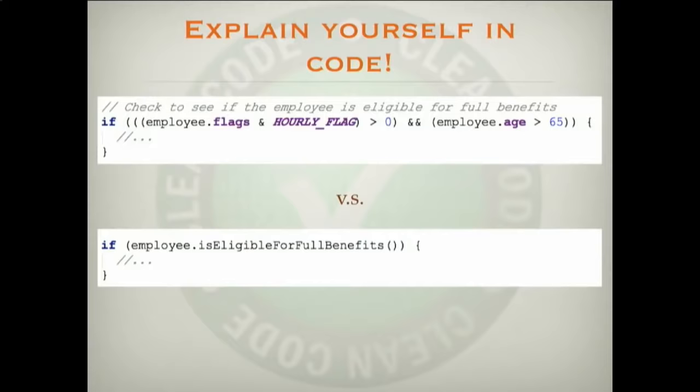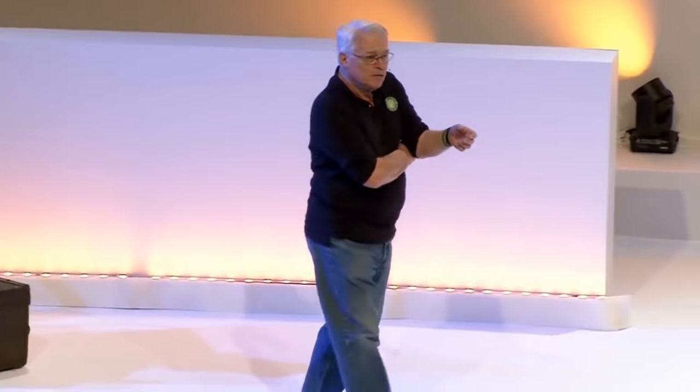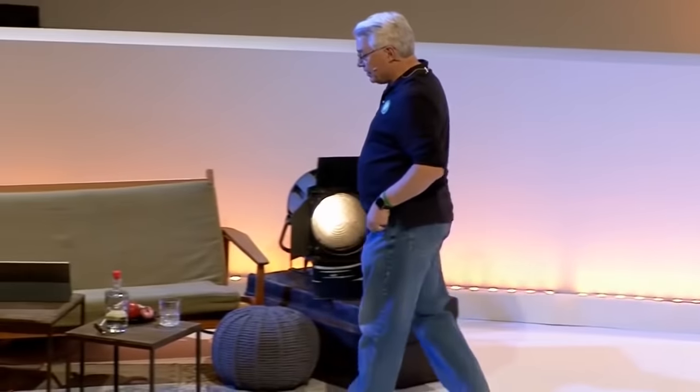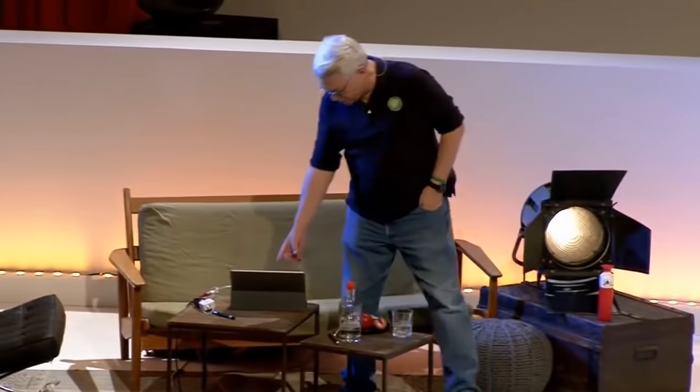Explain yourself in code, not with comments. Here's an example: the top says 'check to see if the employee is eligible for full benefits,' and then below that there's a horrible Boolean expression. Wouldn't it be nice if there were a function called isEligibleForFullBenefits? Then you could say 'if employee.isEligibleForFullBenefits' — that reads a heck of a lot better than that comment. So much better to use the names of functions and variables to explain the code than to use a comment.